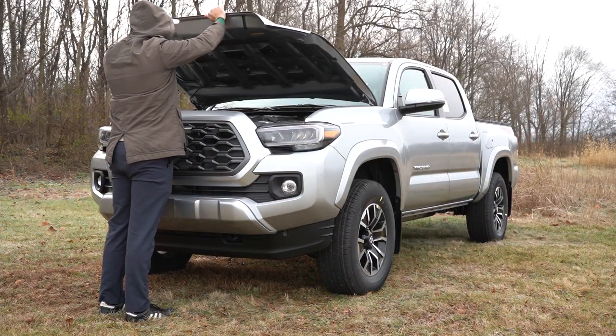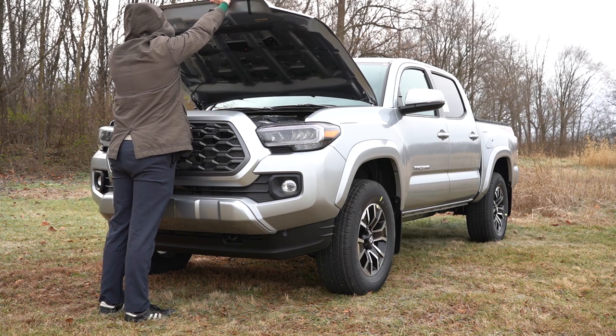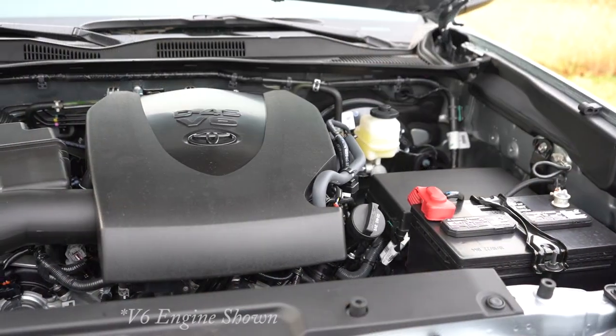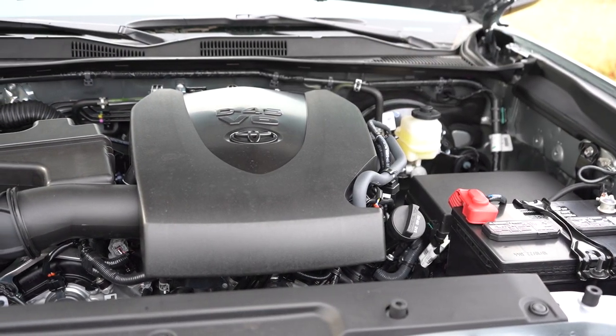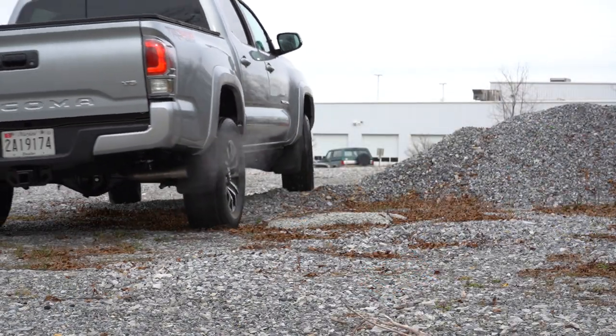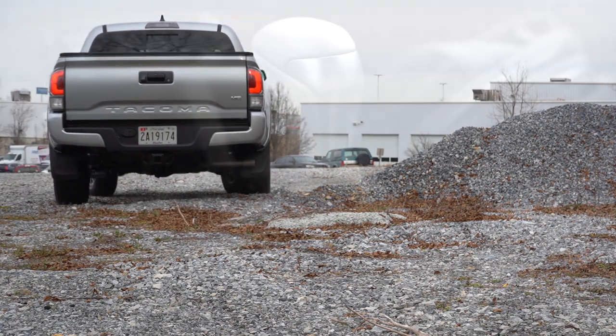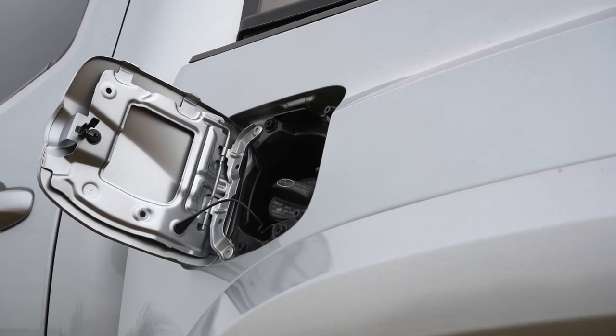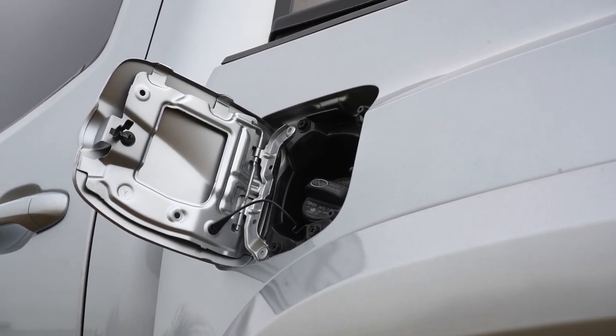The first engine belongs to the SR and SR5 trim levels — a 2.7-liter naturally aspirated inline four-cylinder putting out 159 horsepower at 5,200 RPM and 180 pound-feet of torque at 3,800 RPM. Power is sent to the rear wheels or all wheels through a six-speed automatic, giving you MPG numbers of 20 in the city and 23 on the highway, taking regular unleaded fuel.